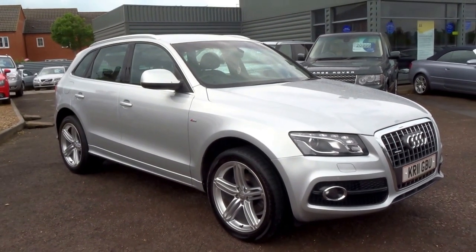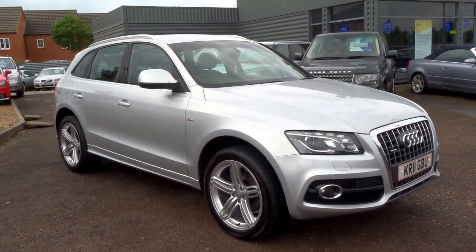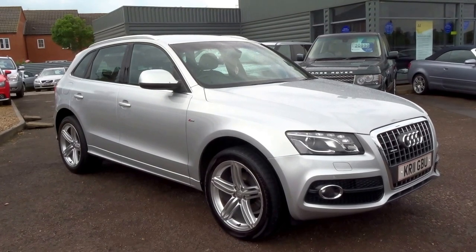This car is just £11,990. If you'd like to arrange a test drive, give us a call on the same number and we'll get that arranged for you. Thank you.